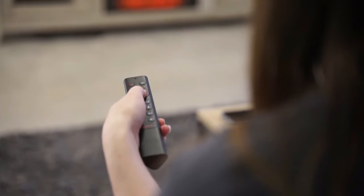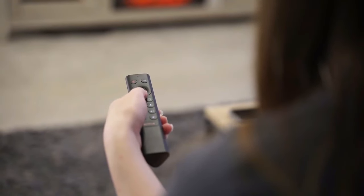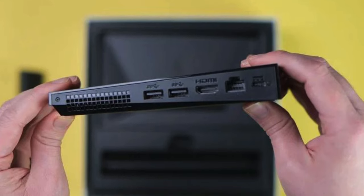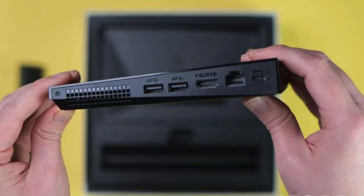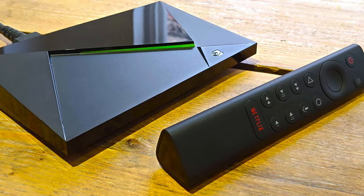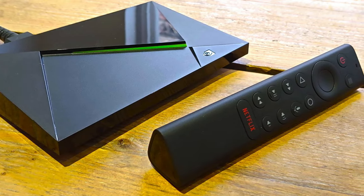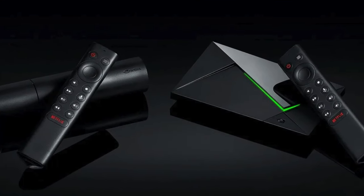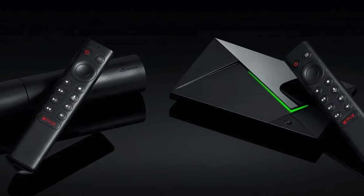Plus, with GeForce Now integration, you get access to a vast library of PC titles, streaming directly to your living room with no compromise on quality. But it's not just about entertainment — the Shield TV Pro doubles as a smart home hub, allowing you to control compatible devices with either your voice or the remote. It's the central piece of a modern, connected home.